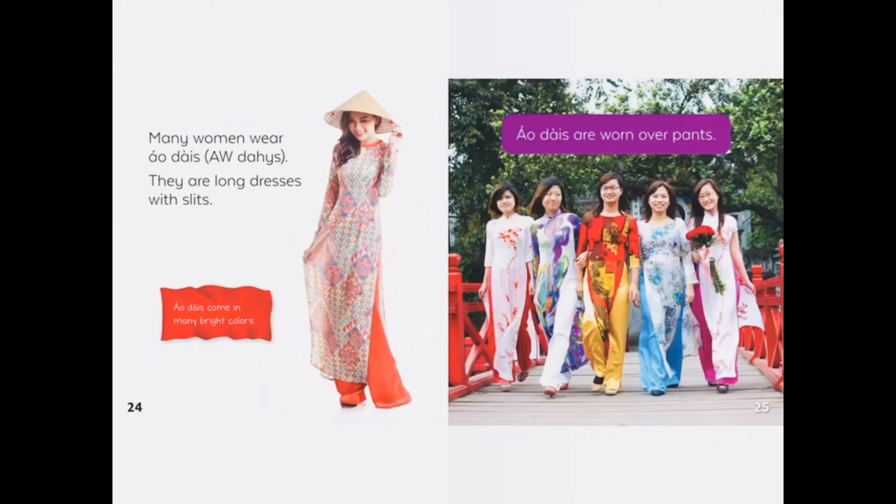Many women wear owl eyes. They are long dresses with slits. Owl eyes are worn over pants.